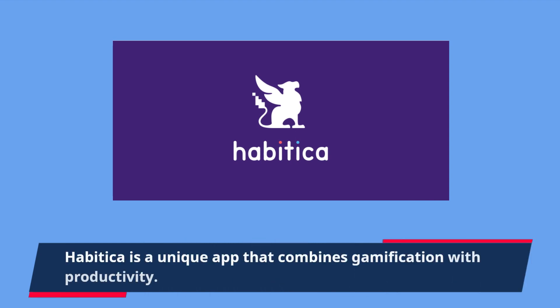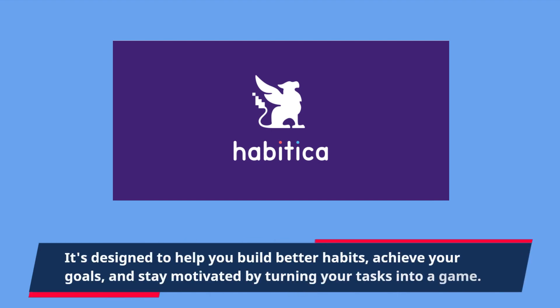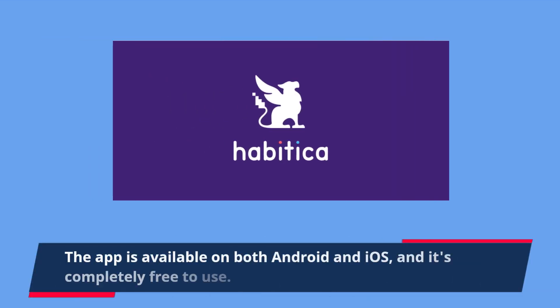Habitica is a unique app that combines gamification with productivity. It's designed to help you build better habits, achieve your goals, and stay motivated by turning your tasks into a game. The app is available on both Android and iOS, and it's completely free to use.